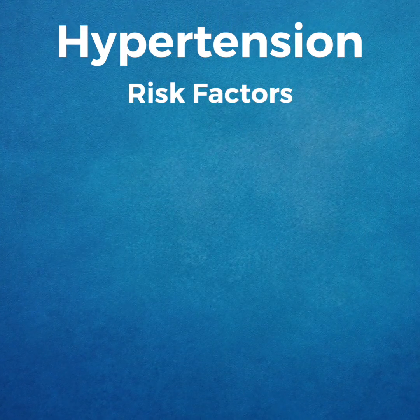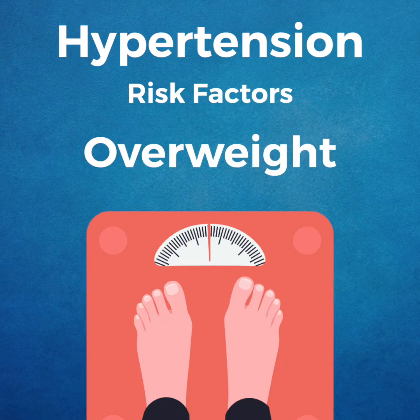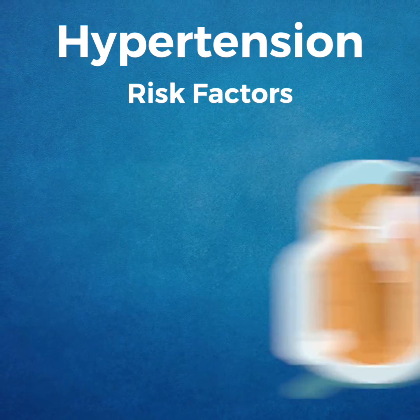Risk factors for hypertension include being over age 55, inactivity, being overweight, excessive drinking, and smoking.